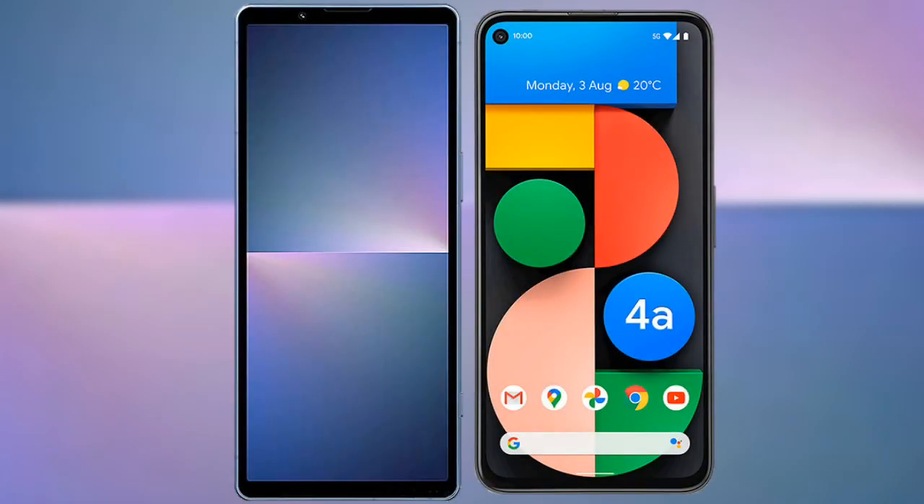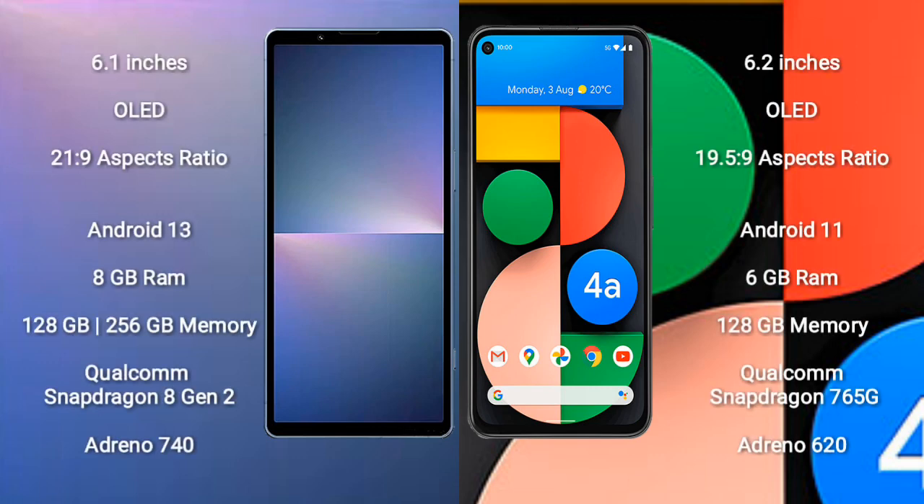I will compare the new Sony Xperia 5 Mark 5 with the Google Pixel 4a. The Sony Xperia 5 Mark 5 comes with a 6.1-inch OLED display and a 21:9 aspect ratio. The Google Pixel 4a comes with a 6.2-inch OLED display and a 19.5:9 aspect ratio.